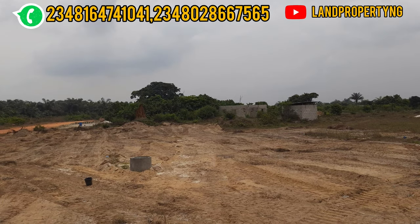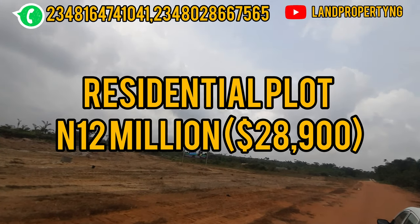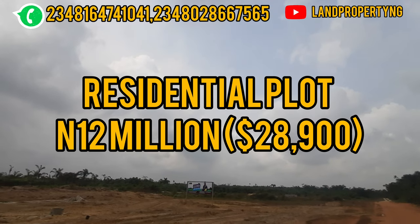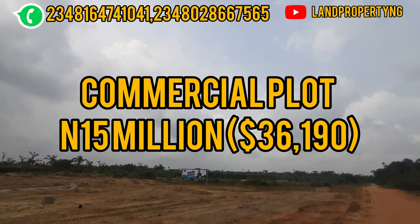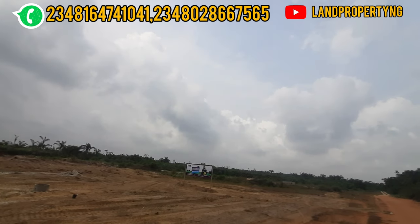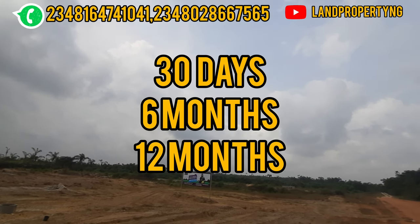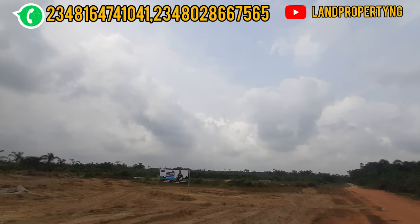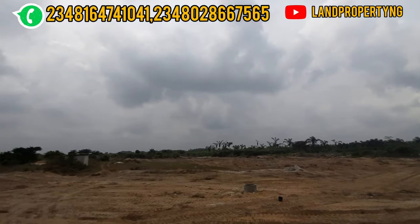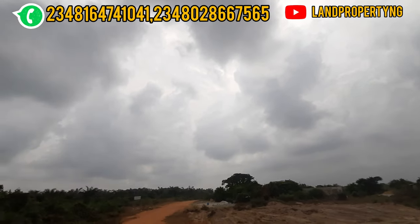Let me give you some info about the pricing. Currently, the residential plot is going for 12 million Naira, while the commercial plot is going for 15 million Naira. There is a payment plan of 30 days, six months, and also 12 months. You can do an initial deposit of about 2 million and spread the payment over six or 12 months.